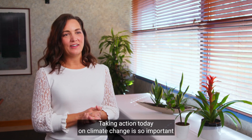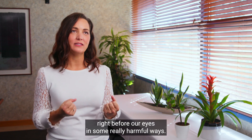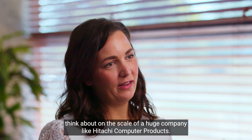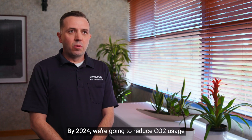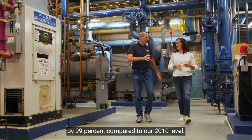Taking action today on climate change is so important because we can see these changes happening right before our eyes in some really harmful ways. Think about the carbon footprint that one person makes, and then think about on the scale of a huge company like Hitachi Computer Products. We're contributing to Hitachi's 2030 and 2050 goals. By 2024, we're going to reduce CO2 usage by 99% compared to our 2010 level.